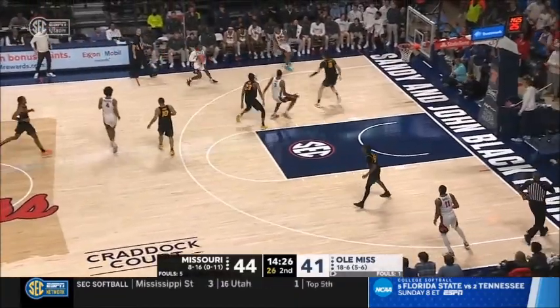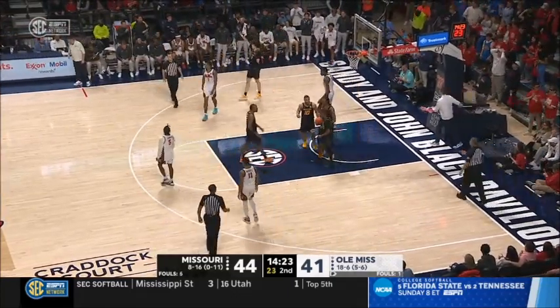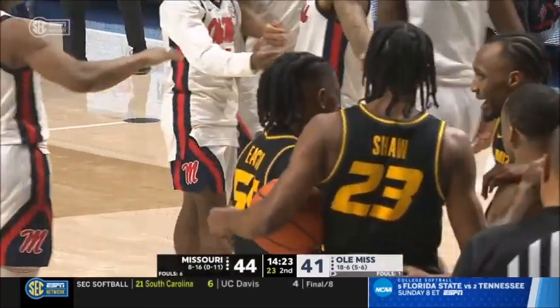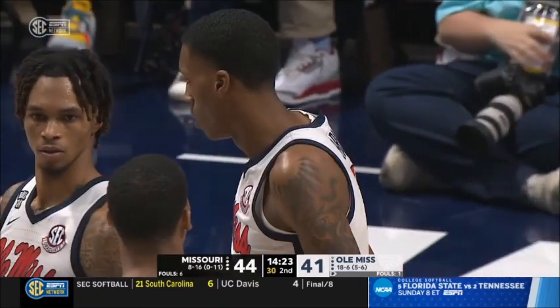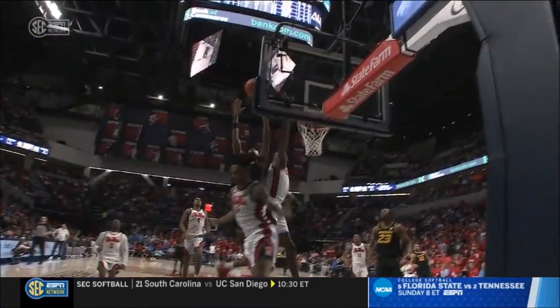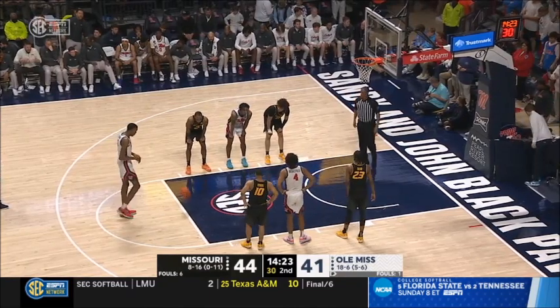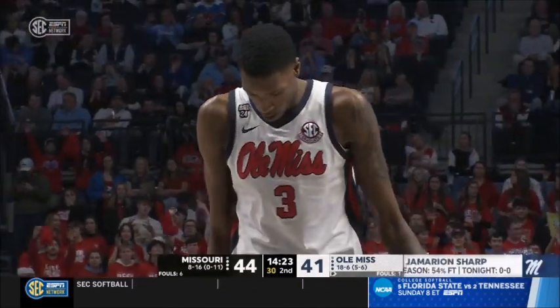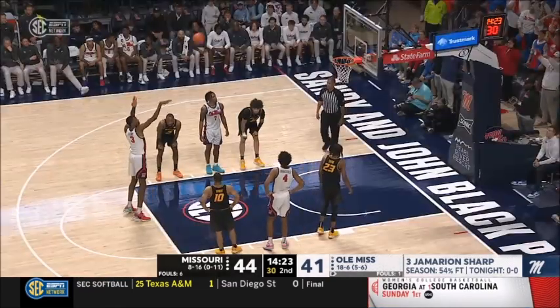On the other end, Murray with a shot fake, dumps it off down low to Jamarian Sharp — he's fouled by Sean East. A smart foul there by Sean East, but unfortunately if you're Mizzou you don't want to give up that transition. Recognize where the shot block is with Bates going down in transition — you've got Jamarian Sharp trailing. You got to realize how to pull that one out or find the open man. But defensive transition after the block: get back on defense. Good recognition by Ole Miss, finding Jamarian Sharp — with the block and then the dunk-a-tip on the other end.